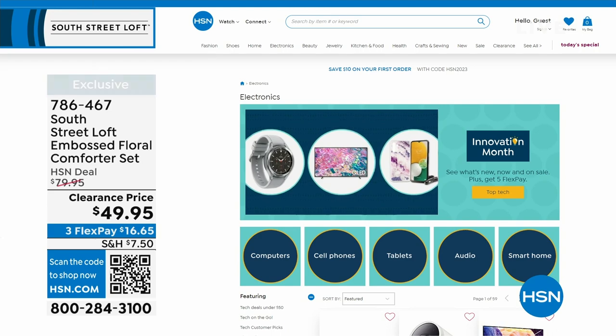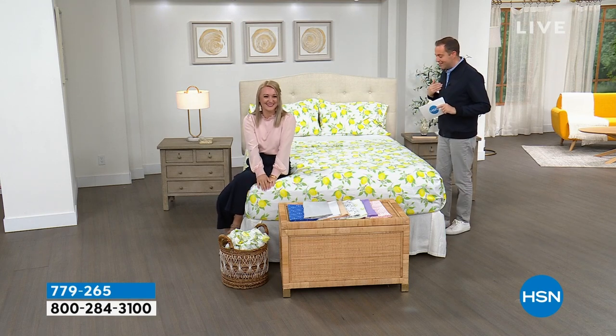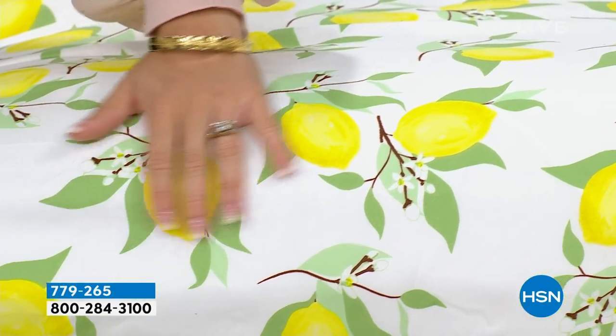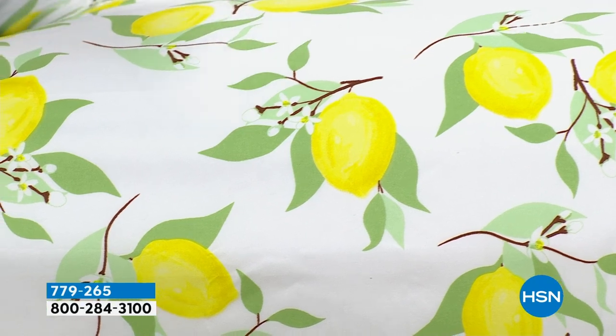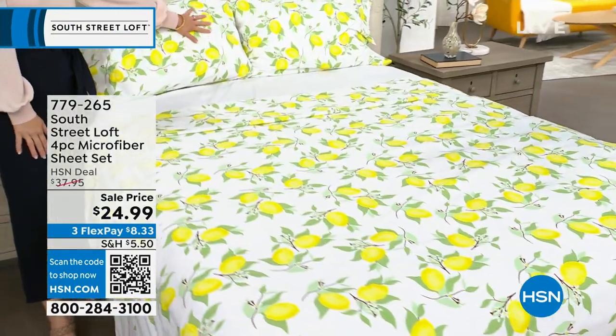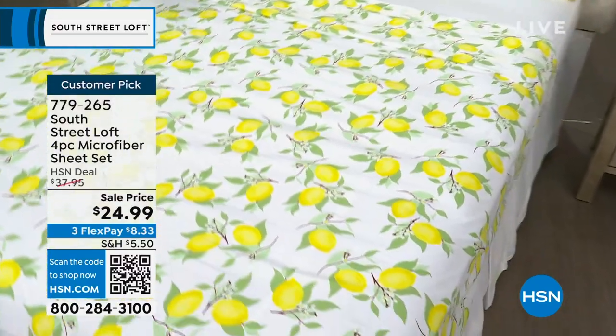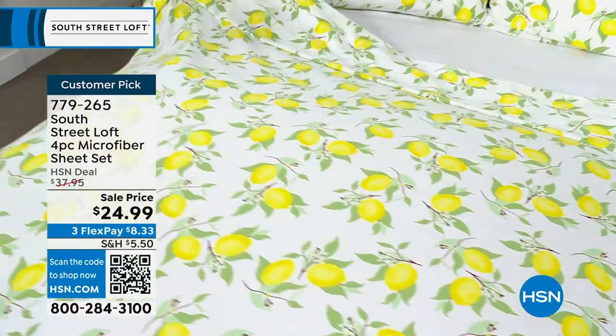We're about to do a phenomenal microfiber sheet set that is going to knock your socks off. It's a flat sheet, fitted sheet, and two pillowcases. When we normally present this, we're excited about the HSN deal price of around $38 — because signature microfiber means less wrinkling, crinkling, and creasing, no pilling or shrinkage. But tonight we're down to our lowest price ever. For tonight, our brand new sheets are $24.99. No matter the size — twin, twin XL, full, queen, king, or California king — everybody pays that same low price.